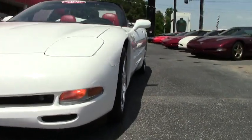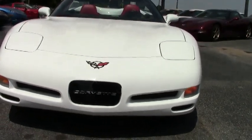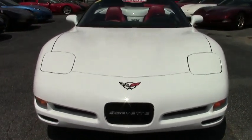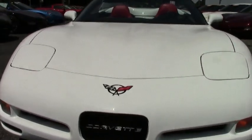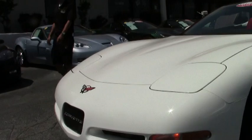The C5 is a 1997 to 2004, so this is the last year for the C5 model. This car only has 34,000 miles on it and it is a convertible with a six-speed manual transmission. It has a white convertible top with red interior.